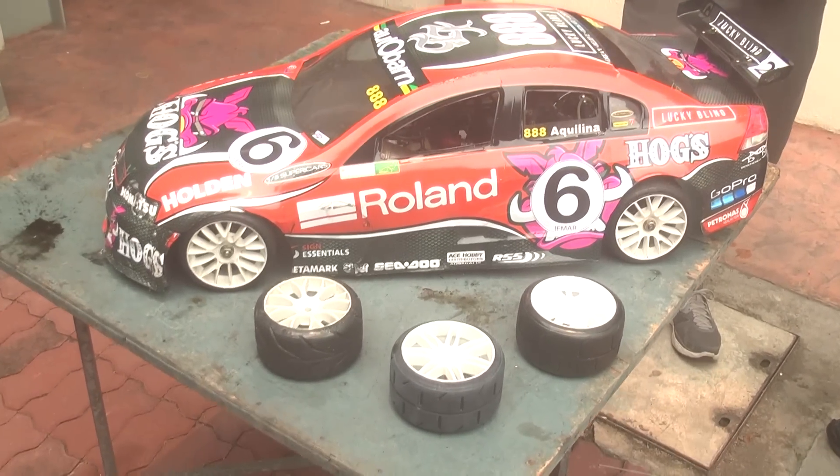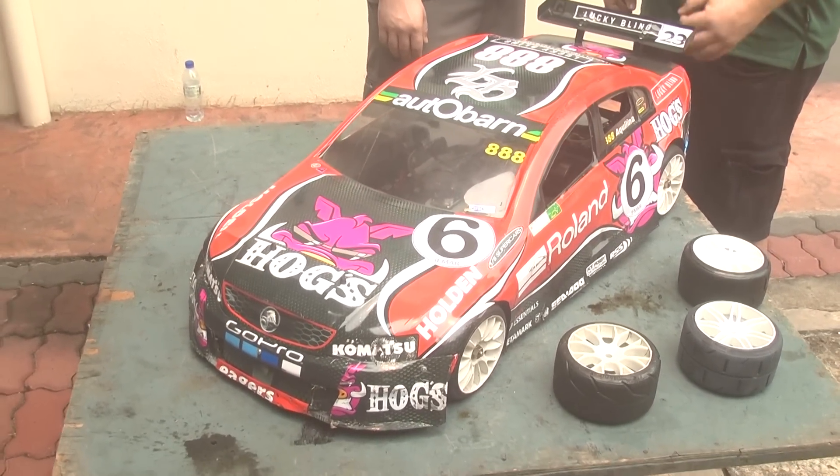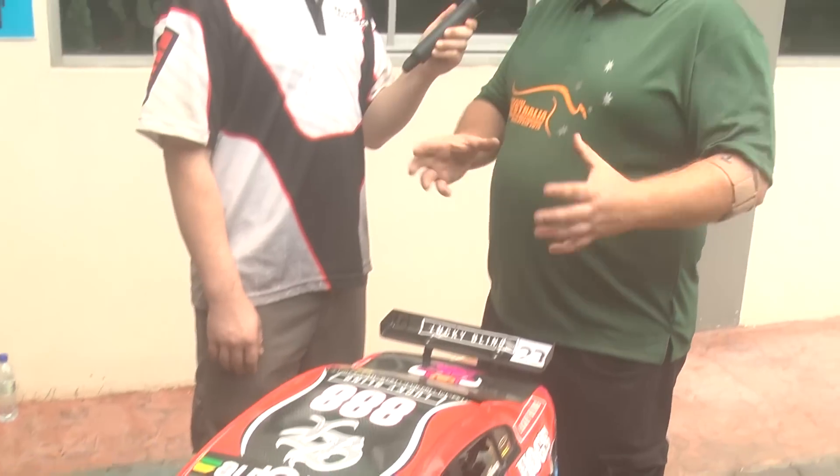You can get bodies in different thicknesses, which changes the car's handling. This particular body shell is one millimeter, which effectively pulls about 130 to 150 grams off the actual weight of the car. That weight is saved up high, so we can keep the weight much lower down, giving a better center of gravity and better track performance. A heavier body shell might be used in rain or slippery conditions to get more traction on the surface.